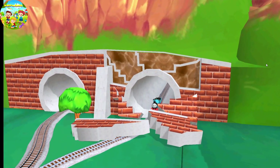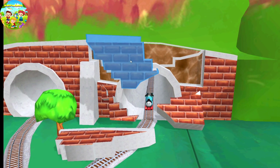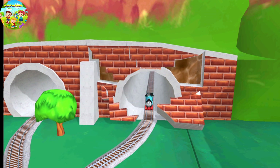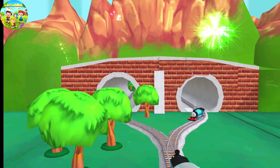Rusted bolts! The tunnel's collapsed and our friend is stuck. Can you piece it all back together? Drag the broken pieces back under the spot on the bridge. We're always happy to help!